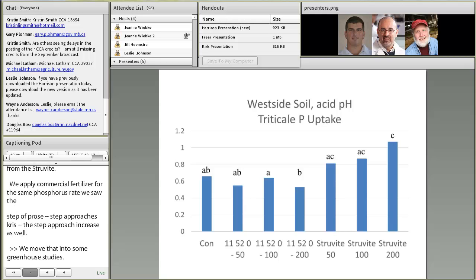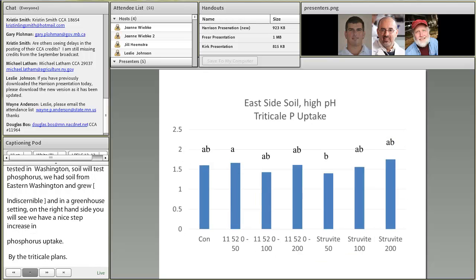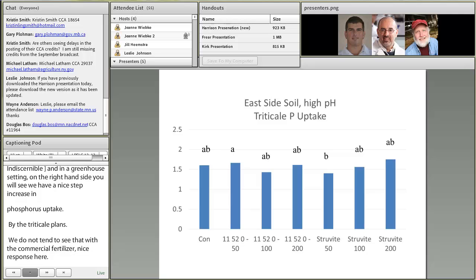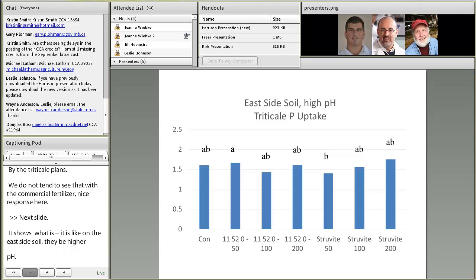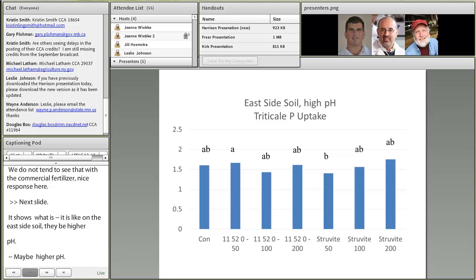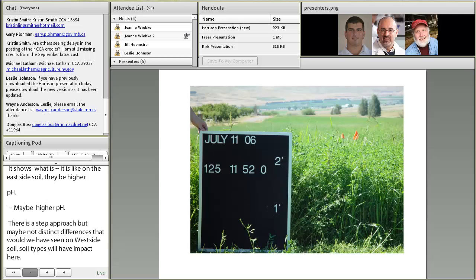We then moved into greenhouse studies using soil from either low-test western Washington or eastern Washington, growing triticale in larger pots. On the right side, we saw a nice stair-step increase in phosphorus uptake by triticale as we moved from 50 to 100 to 200 application rates — a response not seen as distinctly with commercial fertilizer. On an east side soil with higher pH, the stair-step increase was present but less distinct compared to west side soil. Soil type has an impact on responsiveness to struvite, but the same is true for commercial fertilizers as well.